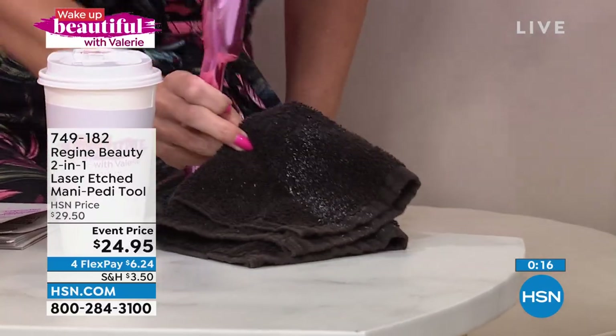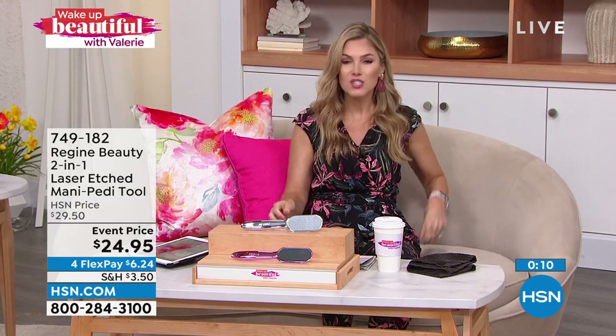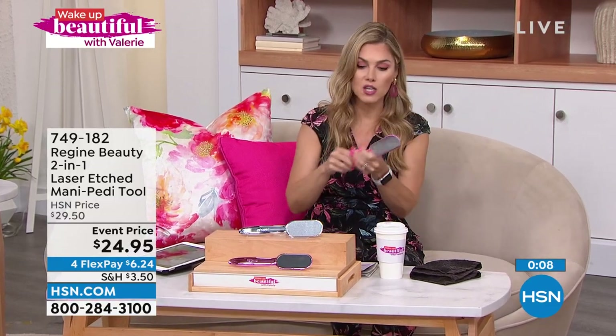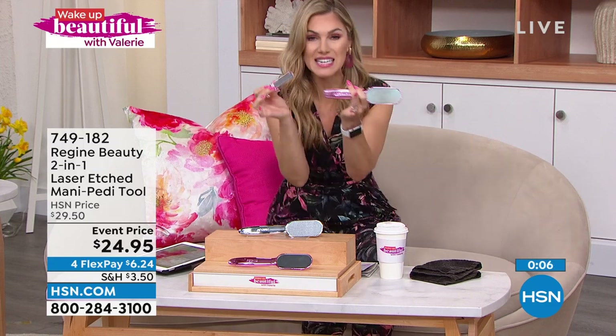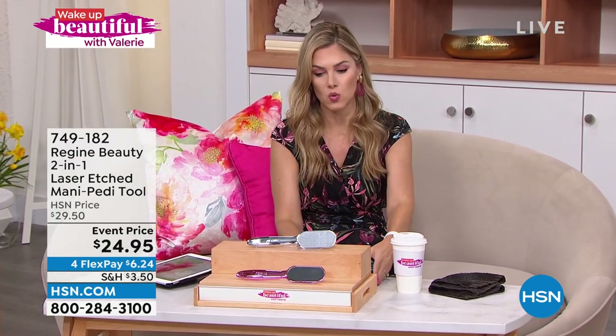I thought I didn't need a pedicure, but apparently I do. This is why I love it so much. Don't forget you're also getting the manicure tool that nests into the ergonomic handle — you can give yourself that manicure and pedicure in the privacy of your own home, any time of day, take it on vacation. It's lightweight and it's on sale for $6.24.